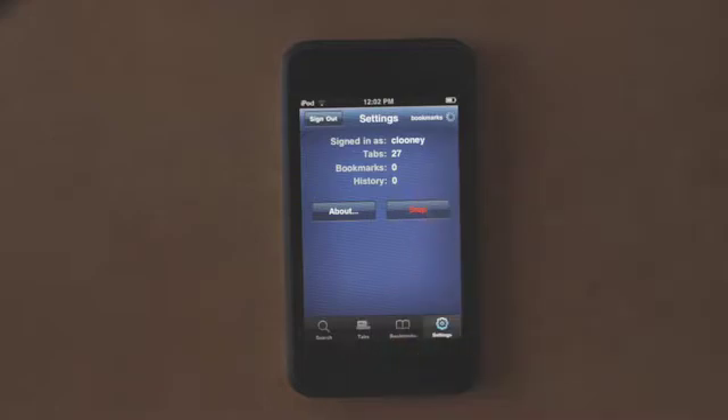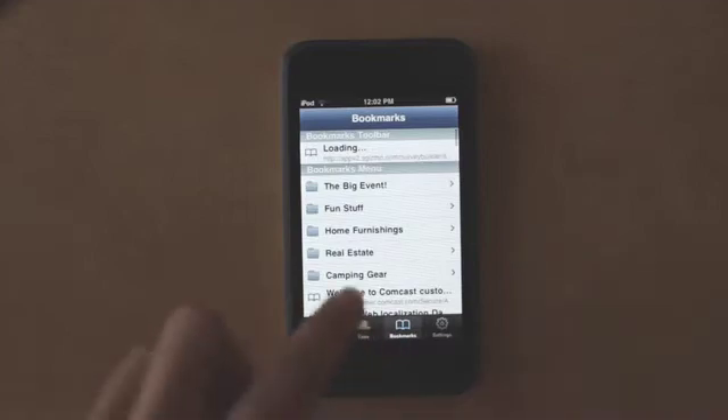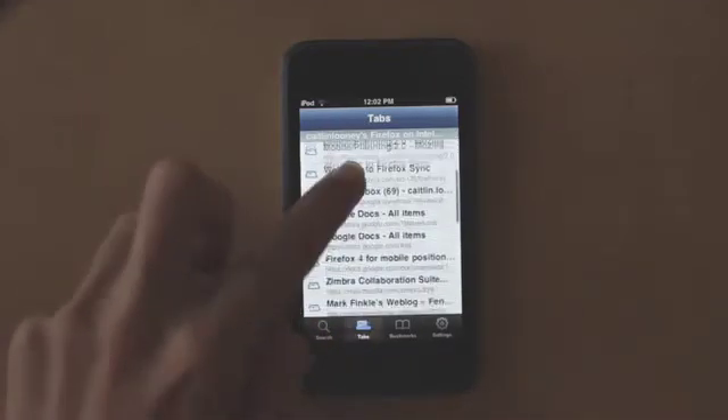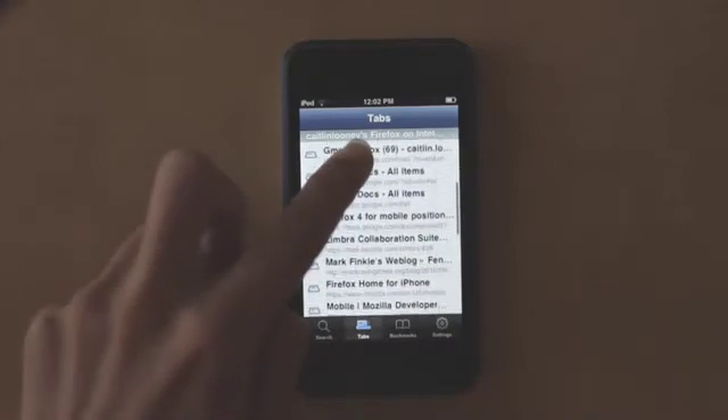When you sign in, I like to go to settings and check to see if everything's being synchronized. When I see the refresh button, that's my cue to know I'm free to move about and check my bookmarks and my tabs from my Firefox desktop.